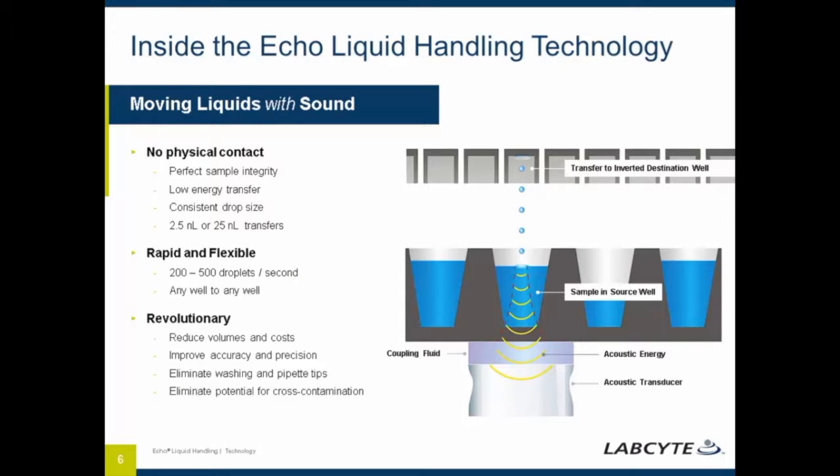This next slide shows the technology inside the ECHO. At the bottom you can see an acoustic transducer that emits sound energy through the bottom of the microplate well up to the meniscus of the fluid. If that bottom plate well is damaged or has some distortion, it could affect the transfer — which is why we recommend using our pre-qualified source plates. That sound energy, passing through the bottom and focused at the meniscus, creates enough energy to eject a droplet of liquid upward into an inverted destination plate.